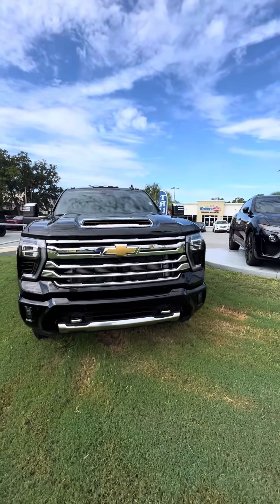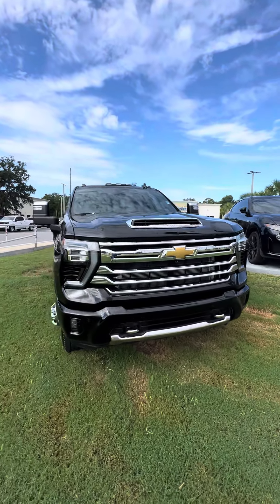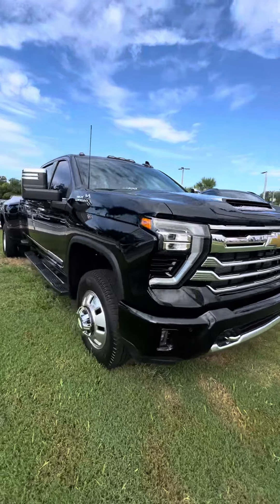This vehicle has the 360 camera, front camera, side cameras, and rear cameras. Very clean headlights and fog lights, great tread on the tires.